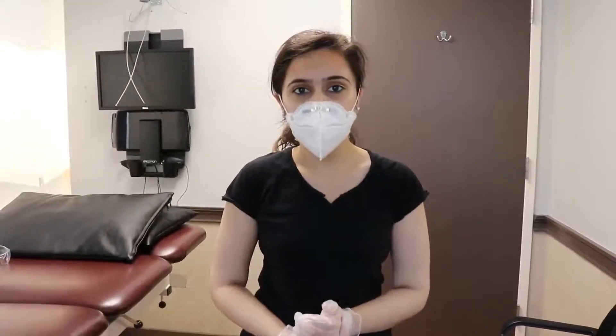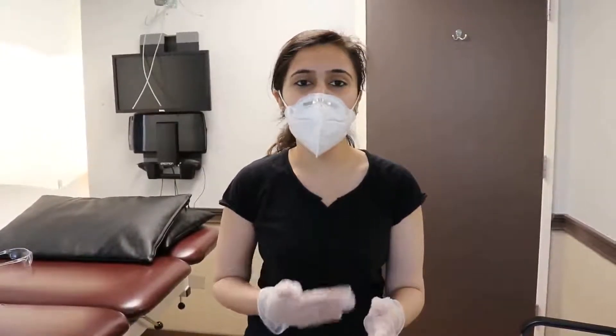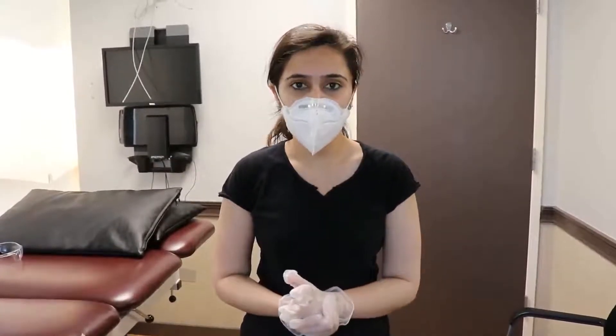Sciatica occurs as a result of sciatic nerve compression in the lower back, lumbar spine, either due to a herniated disc or in the buttocks by the compression of the piriformis muscle. It gives intense pain in the buttock, it may radiate down to the legs, with numbness and tingling, and burning sensation as well.